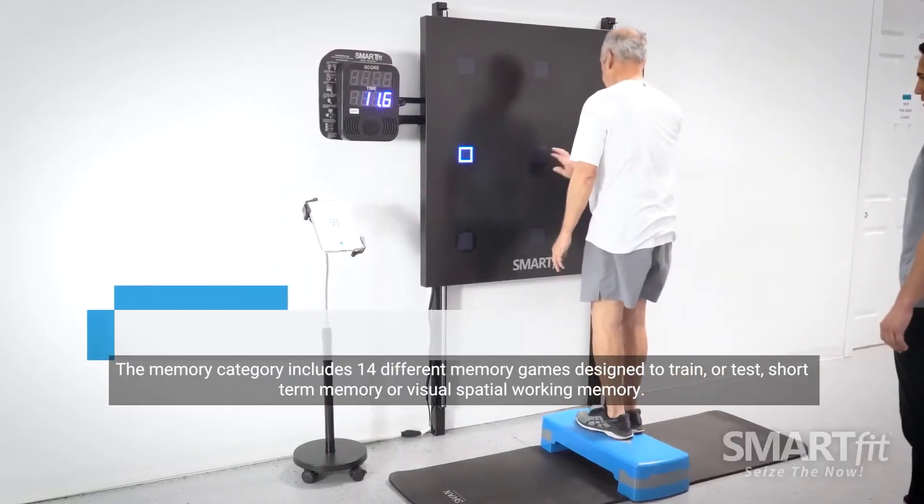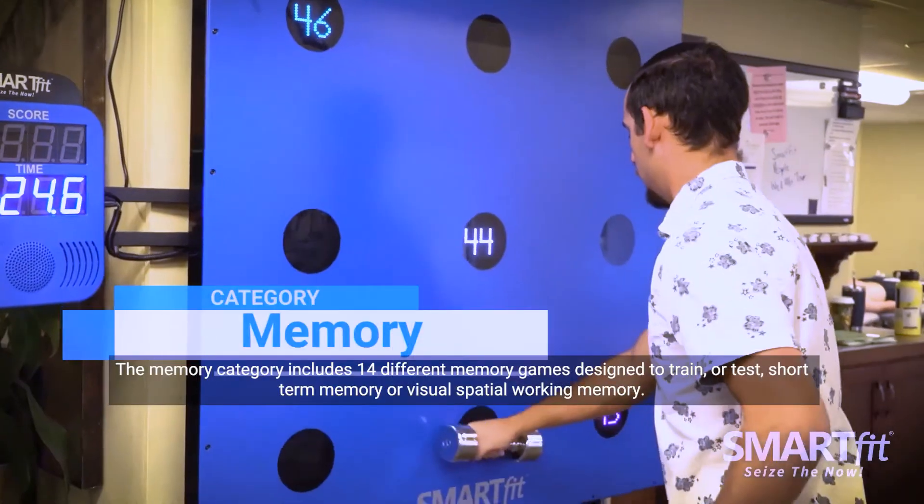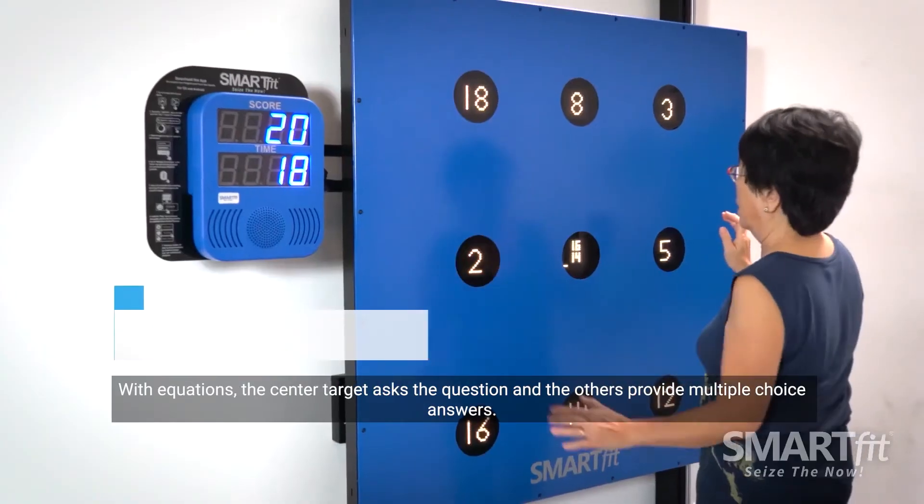The memory category includes 14 different memory games designed to train or test short-term memory or visual spatial working memory.